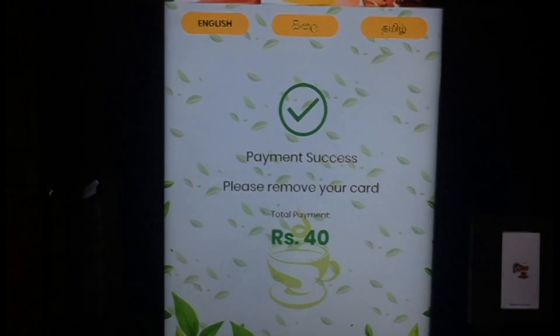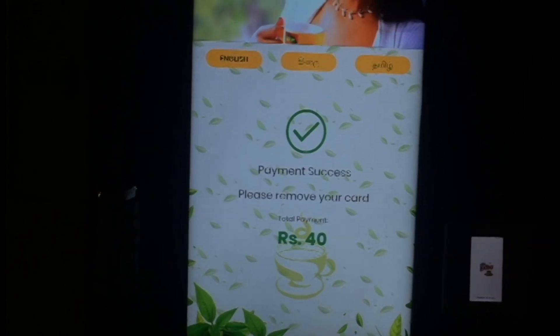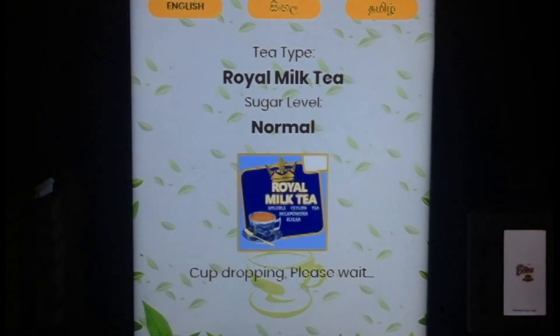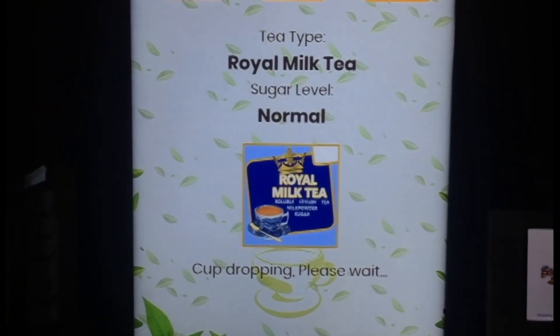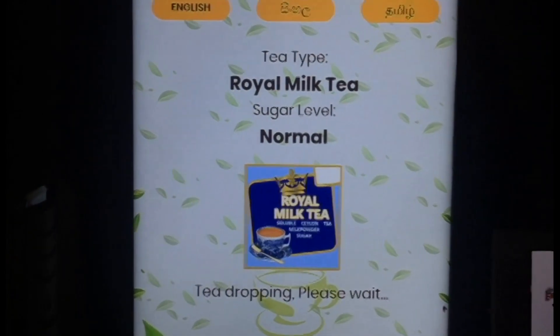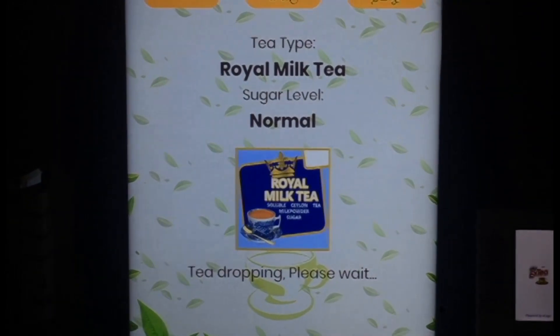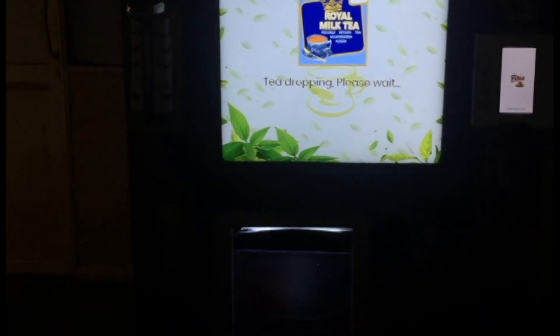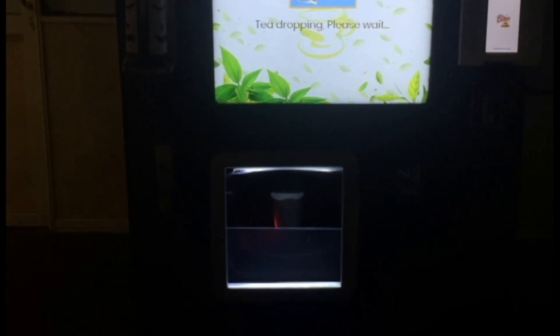Now payment is successful. Tea dropping, please wait. Okay, now take a cup.